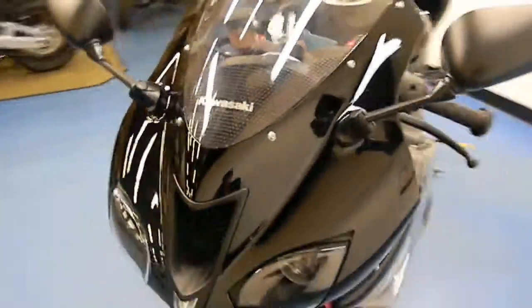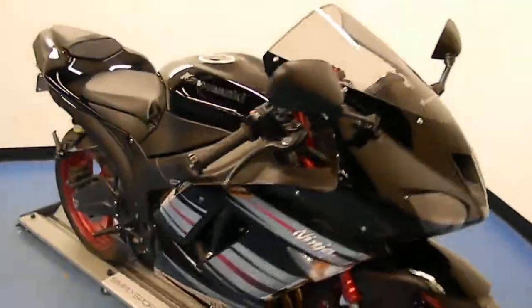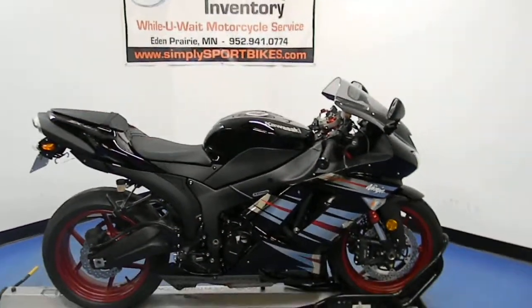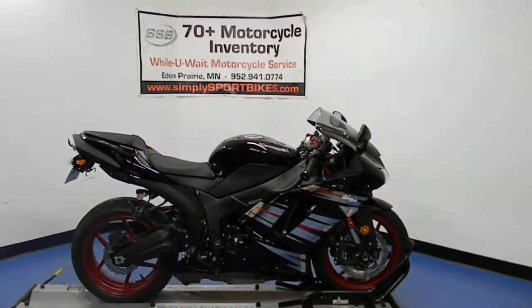This bike will receive a full 25-point mechanical inspection, come with a 30-day, 1,000-mile limited warranty, and a lifetime parts discount. Thank you for visiting SimplySportBikes.com.